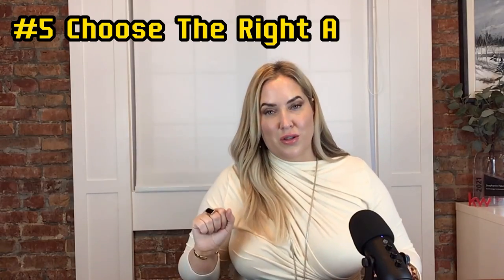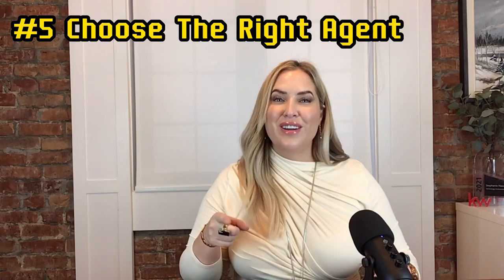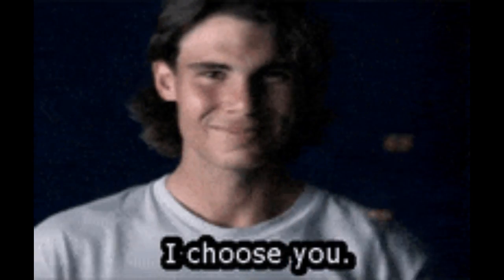Tip number five is choose the right agent. Last but definitely not least, choose an agent with an extensive buyer network and strong connections with the realtor community. If they work in the area, they likely have a head start on helping you find a buyer for your property. A well-connected agent like myself can help you find the perfect buyer for your condo — we can even have a buyer for your condo in our buyers-in-waiting database.